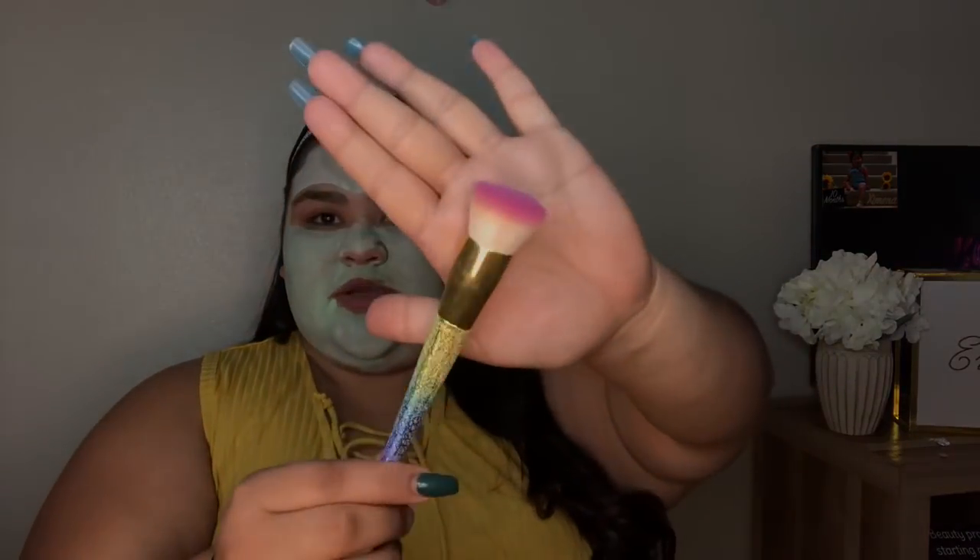The last foundation brush is from the Doe Color brush set — I do have a discount code with them. This one is on the smaller side. I actually use it to blend out my cream contour or concealer before foundation. It's the Doe Color number two brush. So those are all for the foundation brushes.